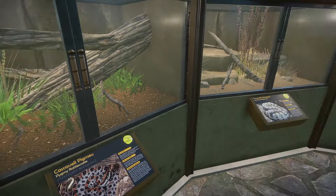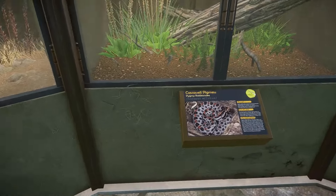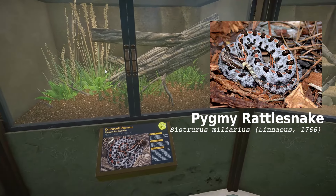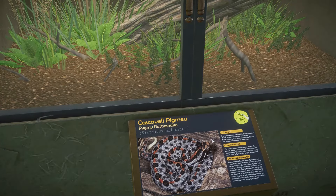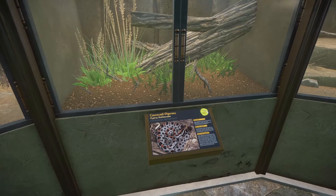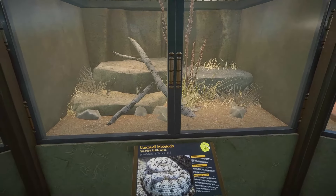Then you've got the only false rattlesnake in here. True rattlesnakes are genus Crotalus, but here we have a Sistrurus species — this is a pygmy rattlesnake. Usually in zoos you'll find dusky pygmy rattlesnake or Carolina pygmy rattlesnake, which are both subspecies or localities of Sistrurus miliarius. This one is just the generic, no subspecific designation.